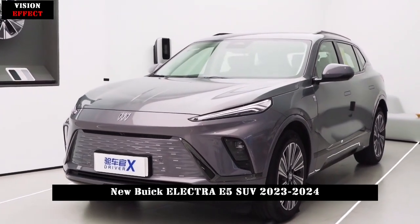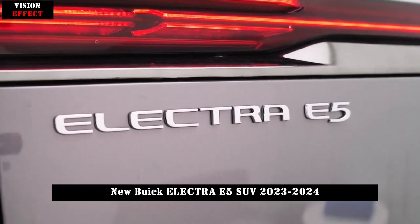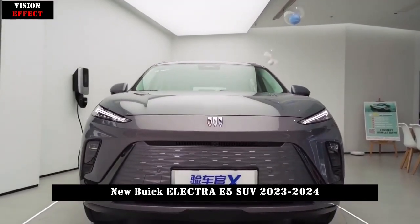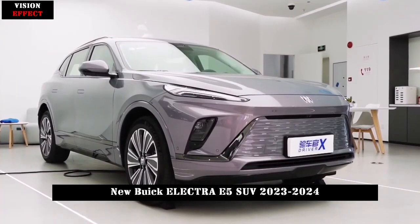The new car has a pure electric range of 545 km under CLTC operating conditions and is equipped with a 30-inch curved 6K widescreen display and L2-level intelligent assisted driving system.